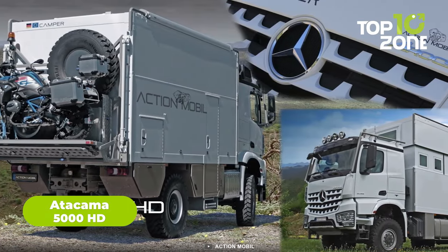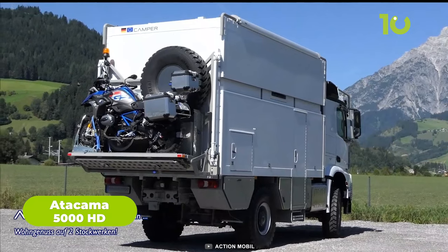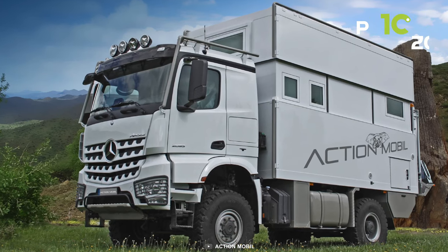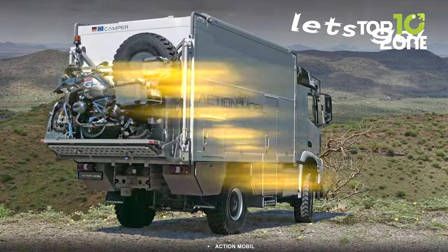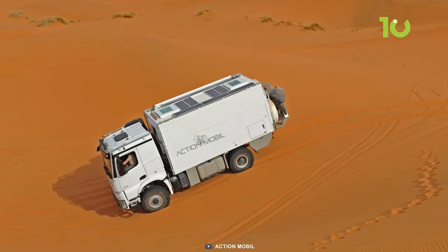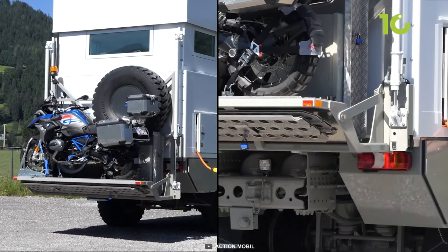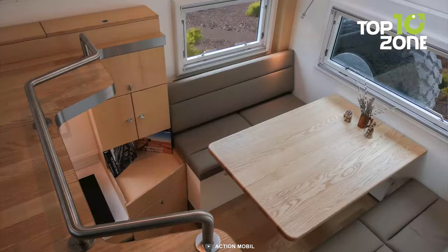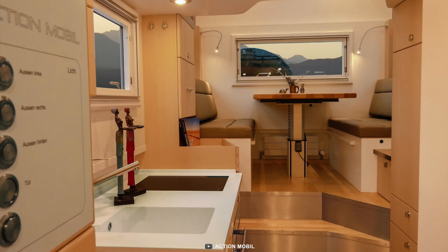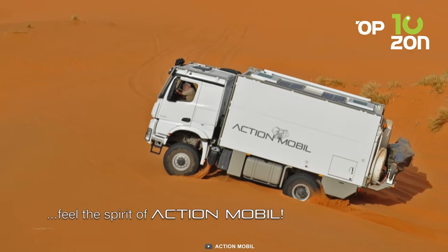Imagine traversing through the most challenging terrains, and you'll understand why the Atacama 5000 HD is a must-have. Crafted by Action Mobile, this expedition vehicle is a game-changer. Its compact, powerful design mounted on a Mercedes-Benz 4x4 chassis offers unrivaled stability, with a roaring 530-horsepower engine that effortlessly navigates the toughest trails. A lifting roof attachment creates extra space above a loft bed accessed via a spiral staircase. A designer bedroom on the first floor adds luxury, and there's even a second living room level. The kitchen is fully equipped with a freezer, induction cooker, oven, and more. The Atacama 5000 HD redefines exploration.